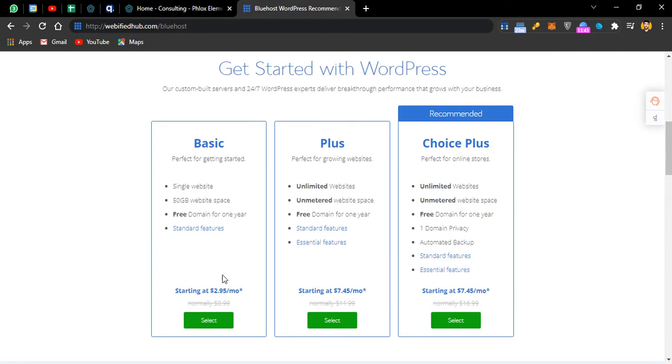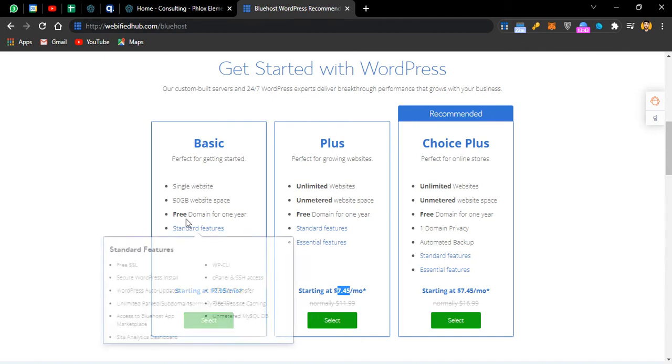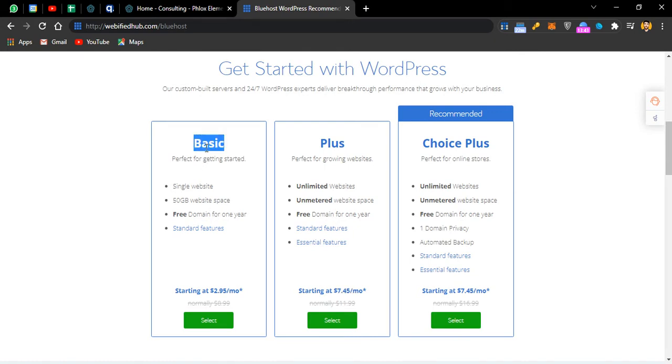Their pricing plans are very competitive. The basic plan starts from $2.95 and the Plus plan starts from $7.45 per month. The $7.45 per month plan offers features that other companies charge $30 to $60 per month for. If you have only one website, go with the basic plan. If you have multiple websites and want unlimited space and a free domain name, go with the Plus plan. I'll just go with the basic plan and click on Select.